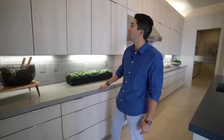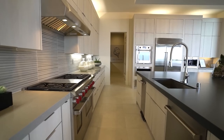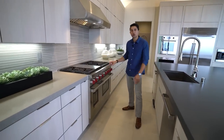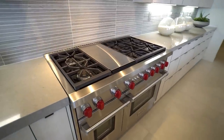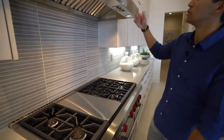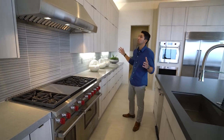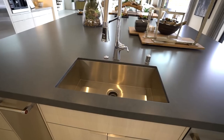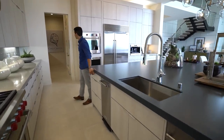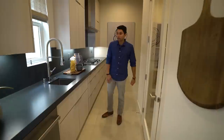The countertops extend from one end all the way to the other. You have a six-burner gas stove, dual Wolf ovens, a beautiful linear tile backsplash, a hood vent above, and more cabinetry. To the left: a large sink, dishwasher, and trash compartment — everything you need.